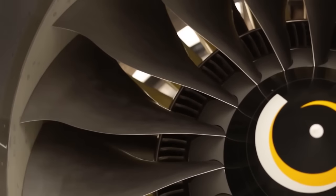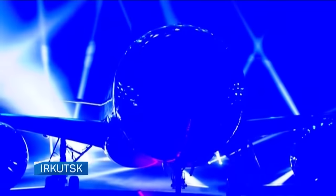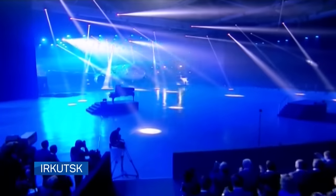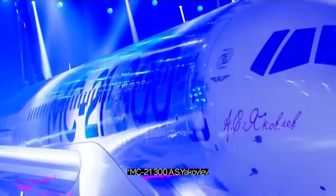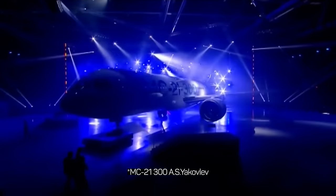Here it is — the first assembled MC-21 liner. It is yet to go through many tests, and the first flight is waiting ahead. However, it is already a completely ready aircraft of the future.